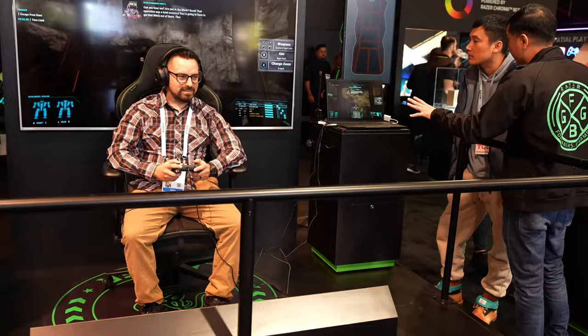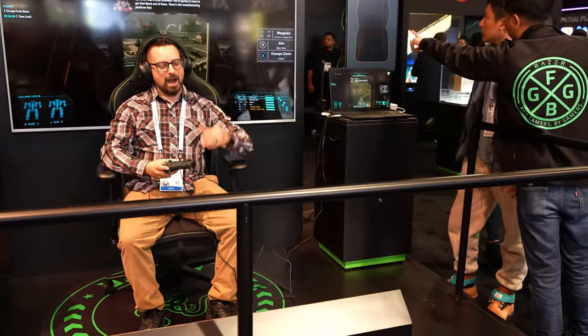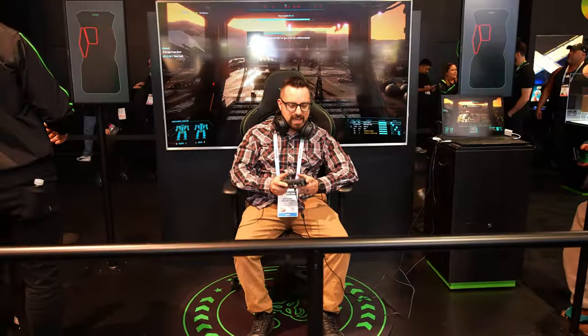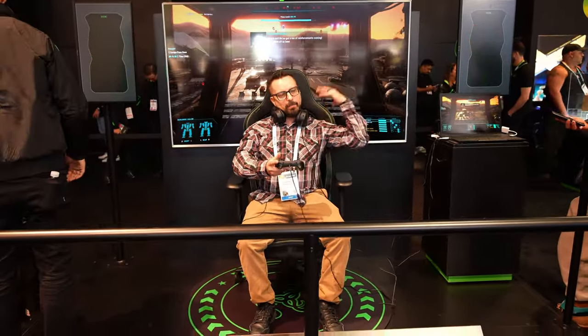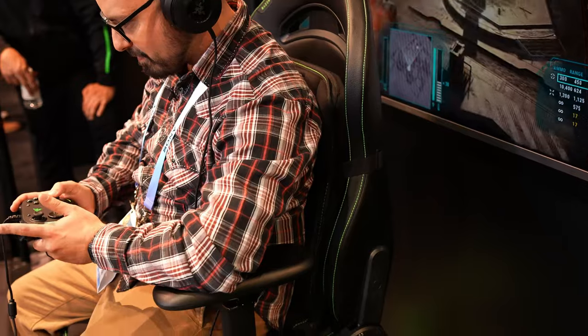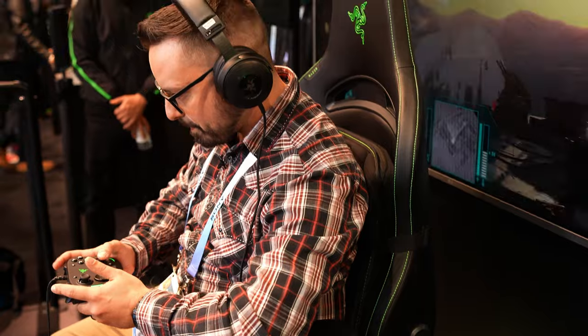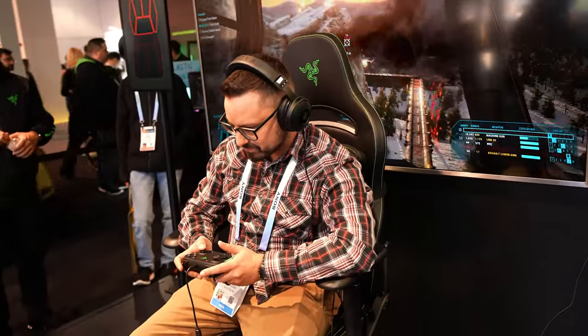Anthony, what does it feel like when you're playing? As I'm going down in the elevator, I felt that. I'm feeling the shots coming in. Think of it as the vibration from your controller, but now it's on your back in your chair. Right now Project Ester is only a concept, so we don't know when it'll actually release, but we're excited to see where this technology could go.